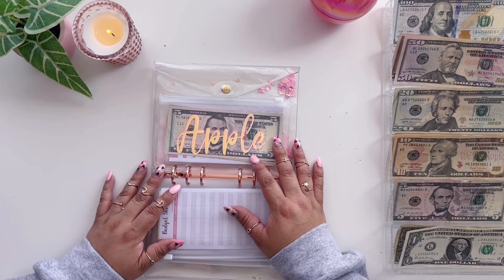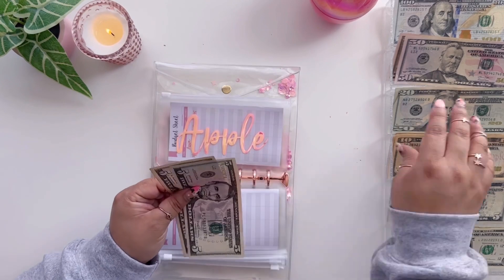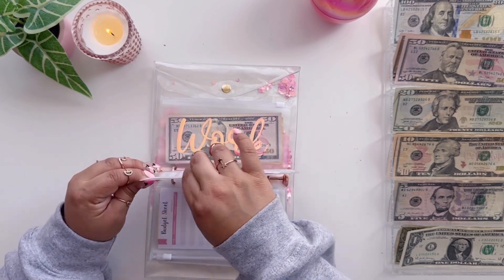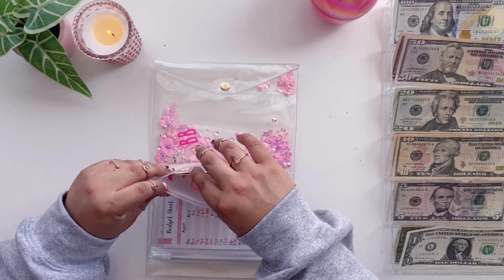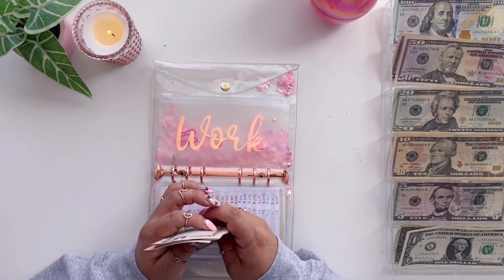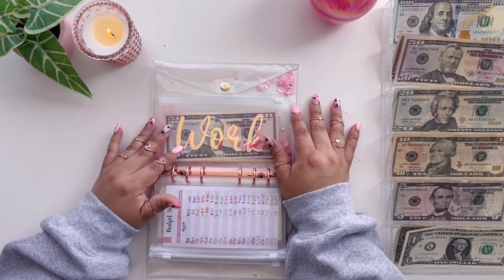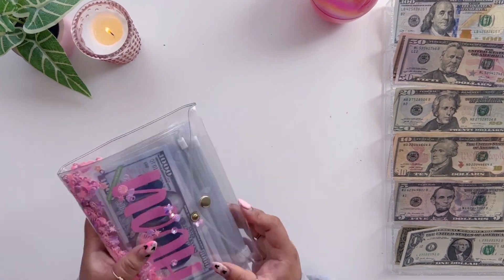Apple is going to get $10 today and now has $10, $15, $20. Work is also going to get $10, and now we have $50, $60, $75 in work. For anyone new, that's so I can pay for my staff to go to happy hour or pay for lunch for everyone one day. That's what I save that up for. And that's it for my pink binder.